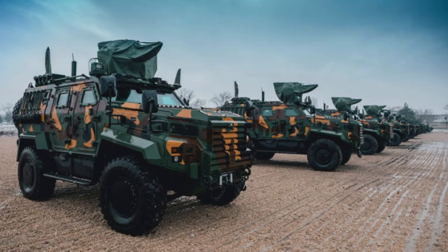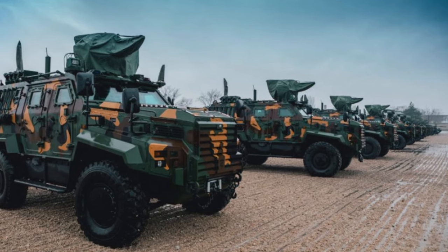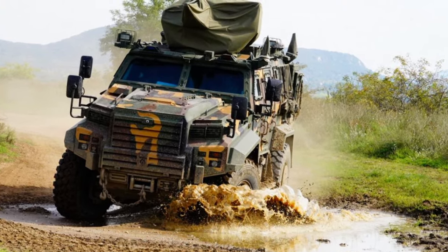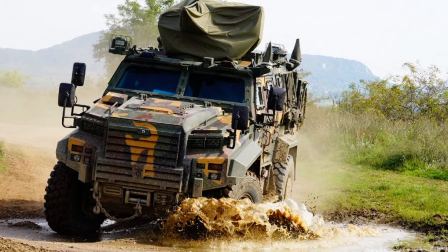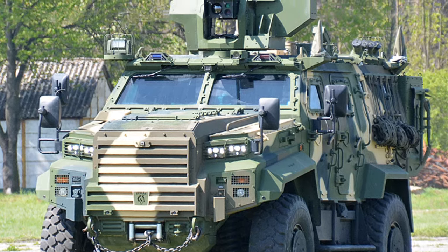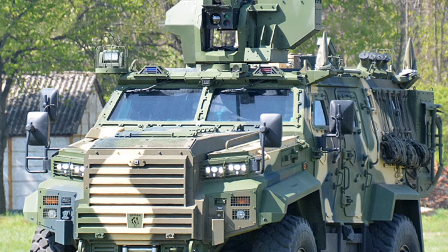The turret has advanced capabilities including fire-on-the-move capability, day-and-night imaging, automatic target tracking, laser rangefinder for accurate ballistics, last-round warning, and manual backup. Other types of armaments can also be fitted, such as an anti-tank missile system and a very short-range air defense system.